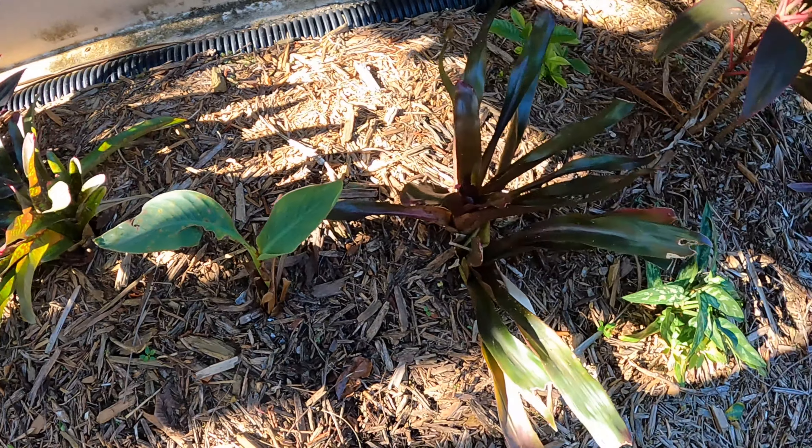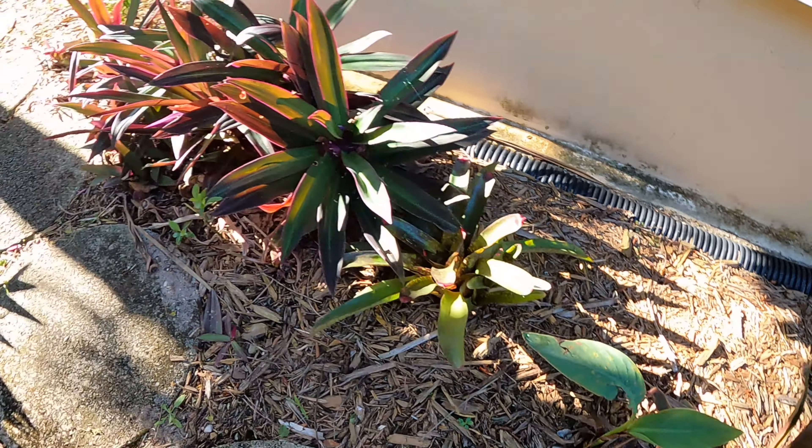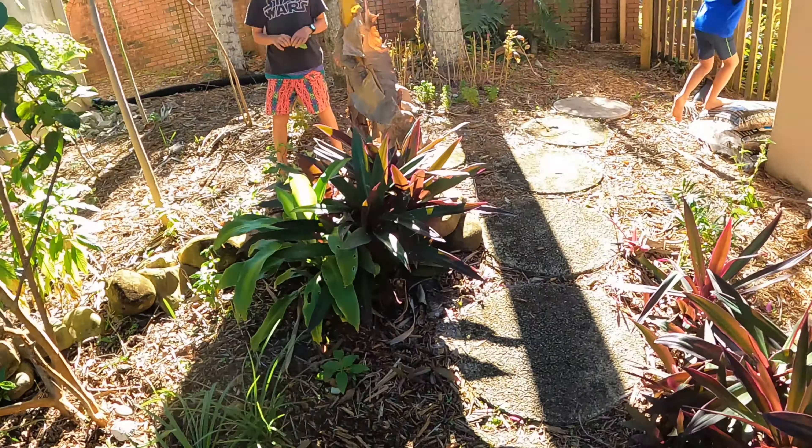Brent planted a banana over here - a vermilion we got from Plant Pirates. There are some oyster plants and this is actually spiderwort, which gets a pretty purple flower. I think that's a native Florida flower.